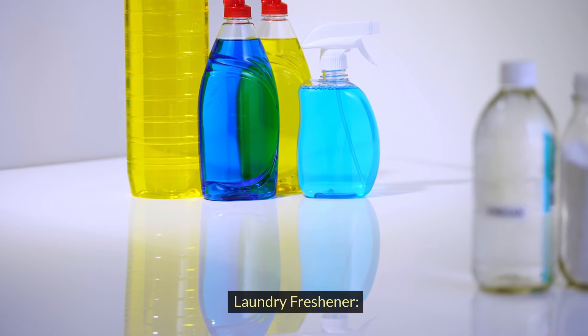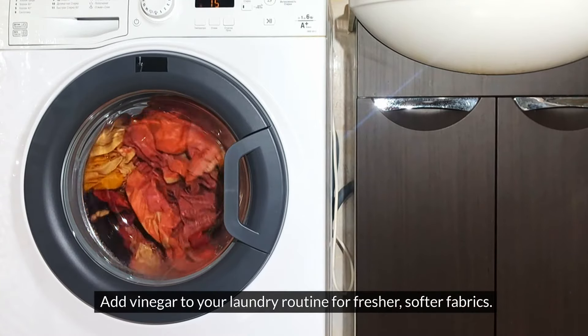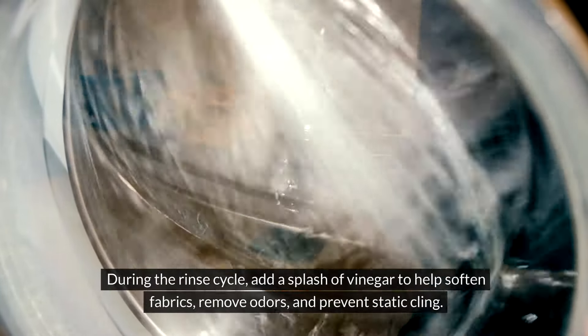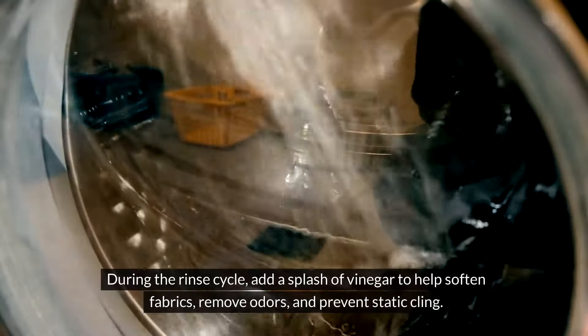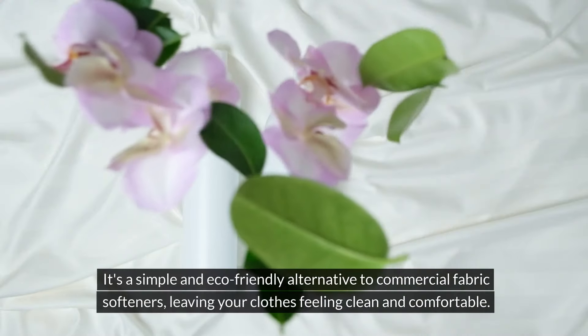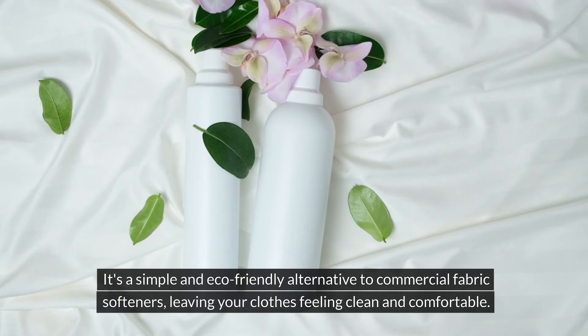Laundry freshener. Add vinegar to your laundry routine for fresher, softer fabrics. During the rinse cycle, add a splash of vinegar to help soften fabrics, remove odors, and prevent static cling. It's a simple and eco-friendly alternative to commercial fabric softeners, leaving your clothes feeling clean and comfortable.